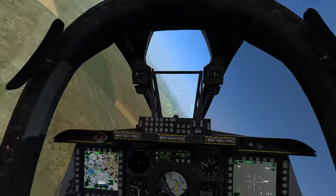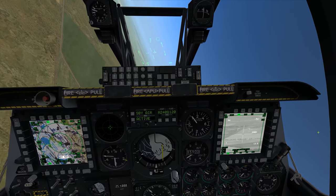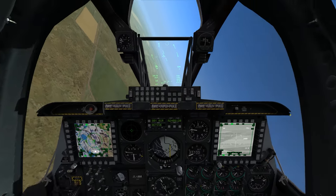And you just saw it step to steer point two, which is 13 miles out. And now you can see the targeting pod is looking out there at steer point two.